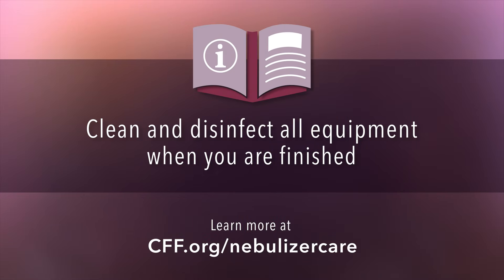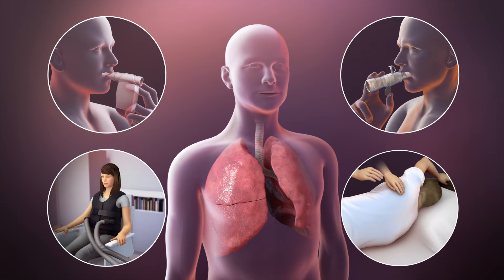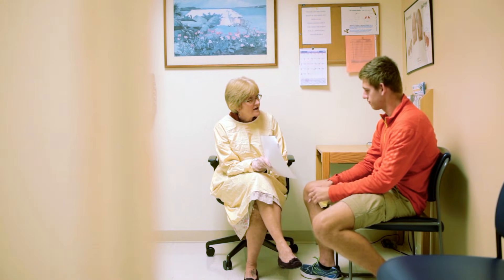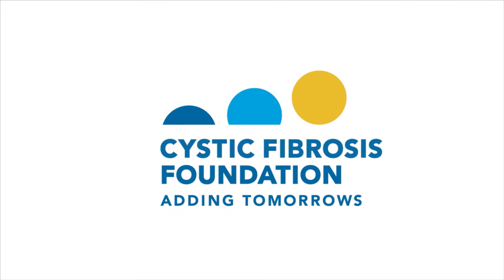To reduce the risk of infection, remember to clean and disinfect all equipment when you're finished. If you have questions about how to best clean your equipment, ask your CF care team. When done consistently as part of your daily care plan, ACTs can help control infection and slow the progression of damage to your lungs. Talk with your CF care team to learn more about these airway clearance techniques. As your partner, they can help you choose the ACT that is right for you.